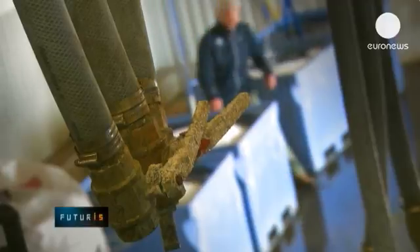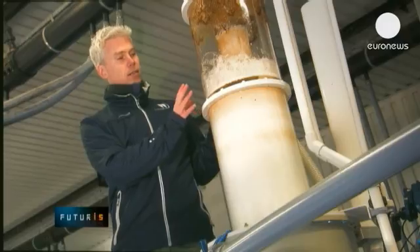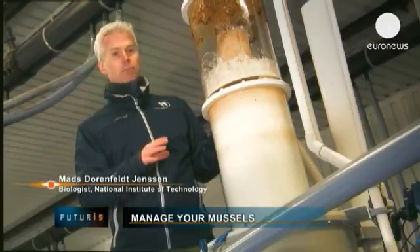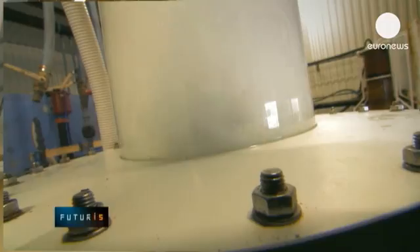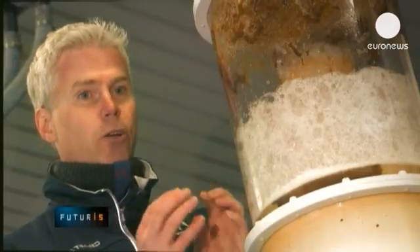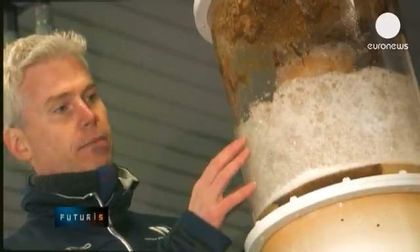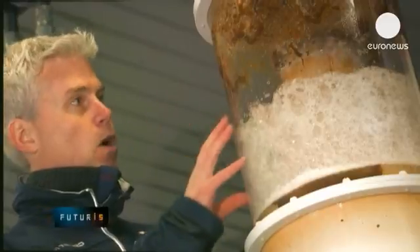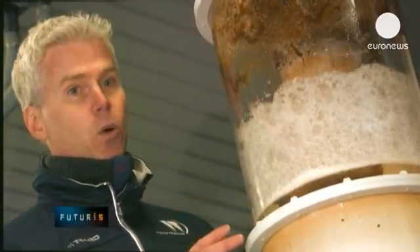Elsewhere, a protein skimmer helps guarantee water quality. This will remove any of the fine particulate matter and organic matter that comes out of the mussels. There's a pump at the bottom of the cylinder that creates millions and millions of microbubbles. All the fat and protein in the water will adhere to these bubbles and be brought up to create this foam, which is then showered and removed from the system, cleaning the water.